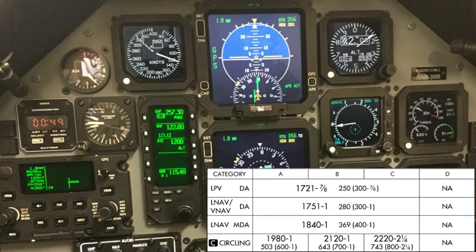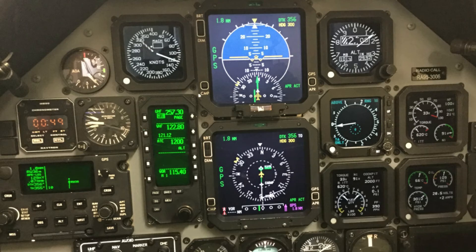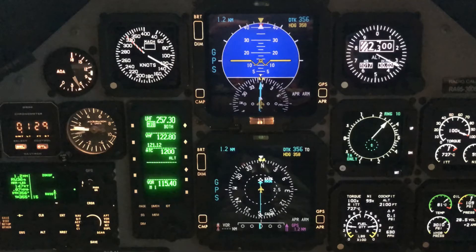Per the T-6 operating standards, you must announce when you have reached MDA by saying MDA. The instructor will either say runway in sight or runway not in sight. If told runway in sight, commence the circle once you have reached 1.8 nautical miles from the threshold. If told runway not in sight, execute the missed approach.